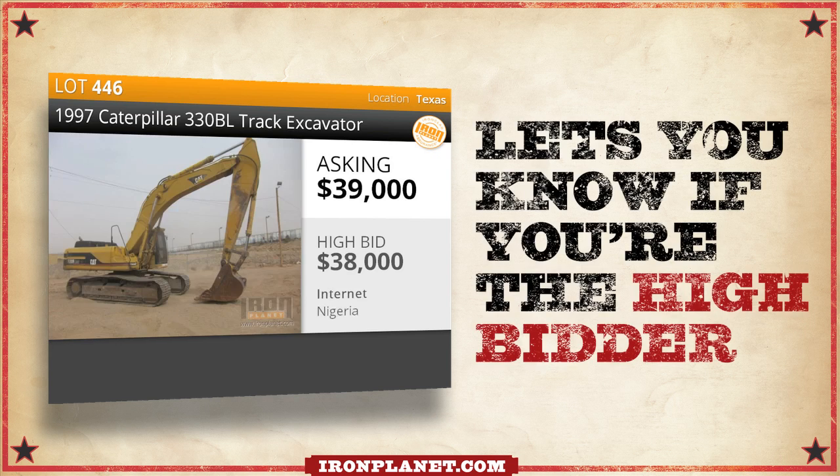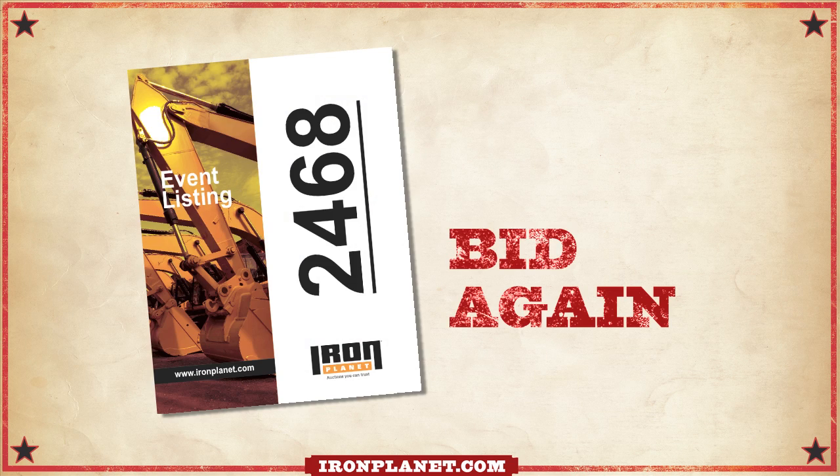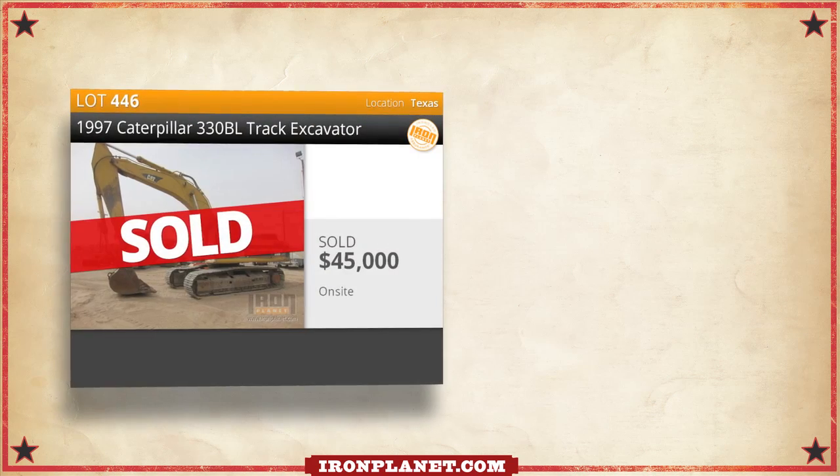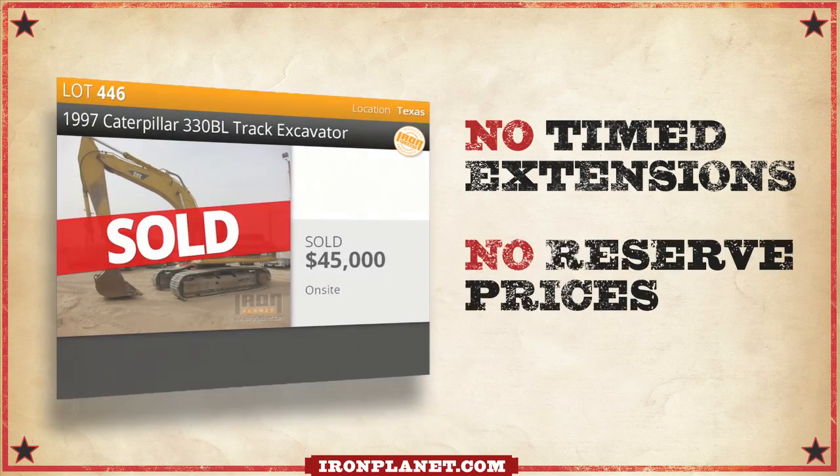He's the guy who lets you know if you're the high bidder. And if you're not, you get outbid, bid again. Each item will go to the highest bidder, no matter what the price. There are no timed extensions. There are no reserved prices.